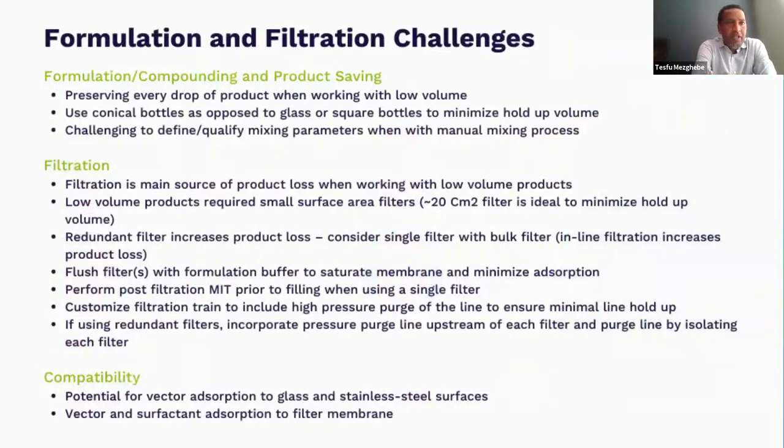Hello, everyone. I am from Vigenic Bio. I'll walk through very briefly some challenges around formulation and filtration. Nick talked about losses and trying to preserve every drop of product because of the high value. That's going to be the theme throughout this presentation. So just a couple highlights of areas where you tend to lose a lot of product and some potential mitigation strategies — this is not a complete list by any means, but just a conversation starter.